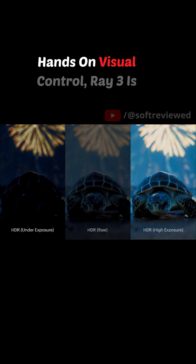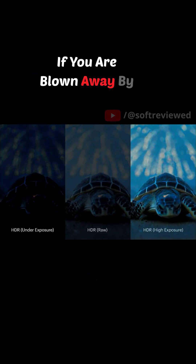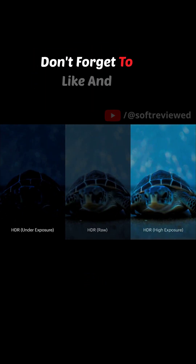From iterative reasoning to hands-on visual control, Ray 3 is changing how we create video. If you were blown away by this peek into the future, don't forget to like and subscribe for more.